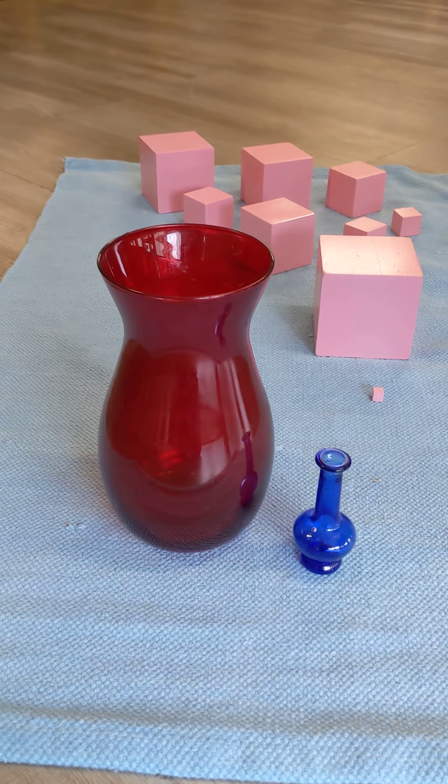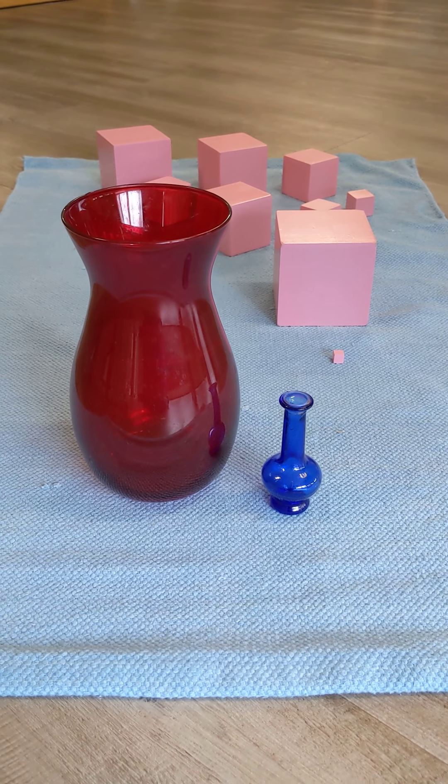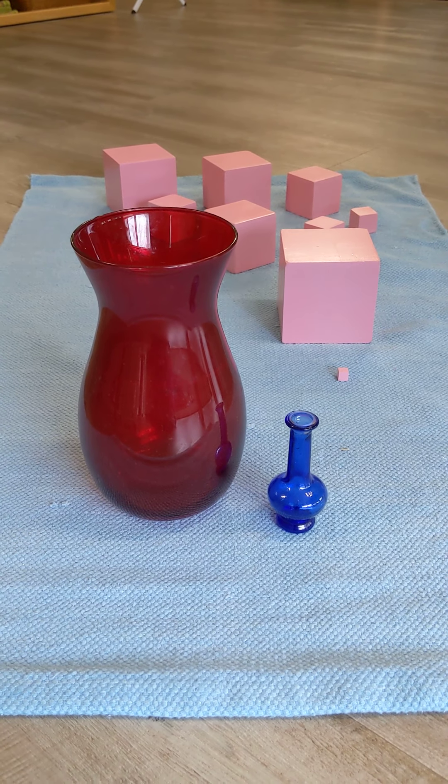So your challenge today is to look around your home and see what things you can find that are large and small, just like the pink tower.